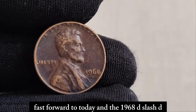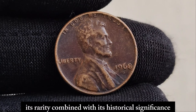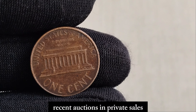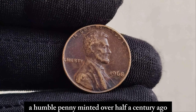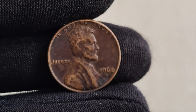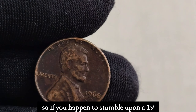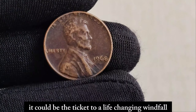Fast forward to today, and the 1968 D slash D Lincoln penny has become one of the most sought-after coins among collectors worldwide. Its rarity, combined with its historical significance, has catapulted its value into the stratosphere. Just how much is this little penny worth? Hold onto your hats, because you won't believe it. Recent auctions and private sales have seen this coin fetch prices upwards of $1.6 million. A humble penny, minted over half a century ago, now commands a price tag that could rival some of the most coveted treasures in the world. With only a handful known to exist, each one that surfaces sends collectors into a frenzy. So if you happen to stumble upon a 1968 D slash D Lincoln penny in your spare change or hidden in grandma's attic, don't dismiss it as just another penny — it could be the ticket to a life-changing windfall.